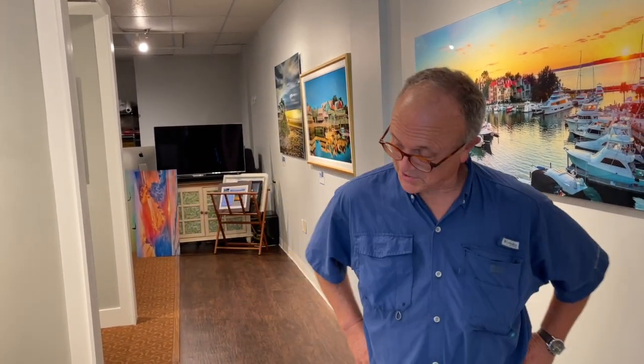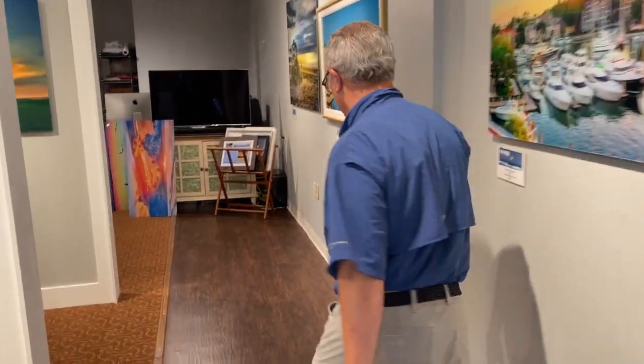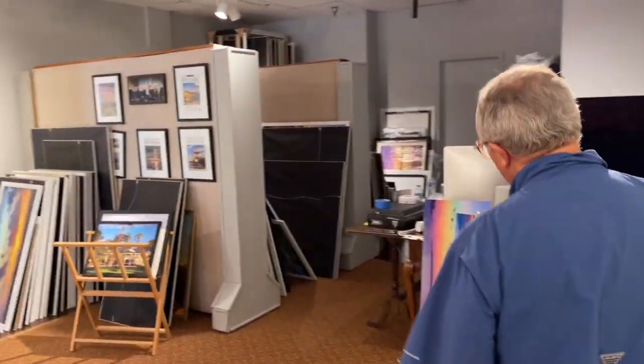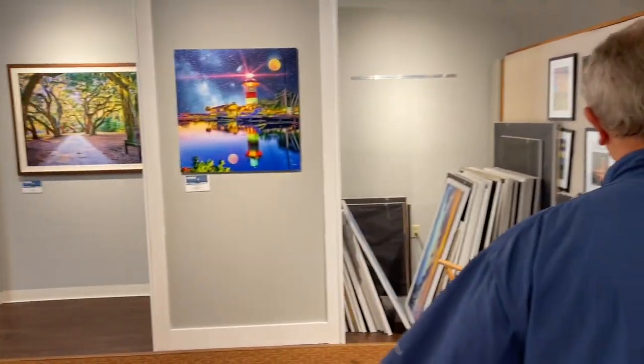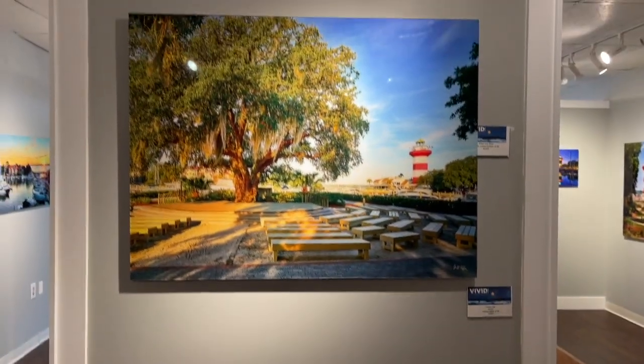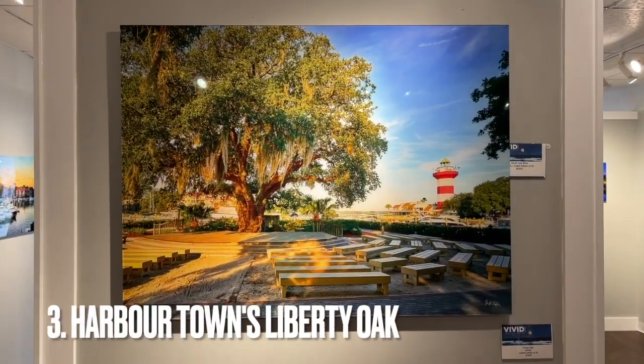Well, why don't we do the three top sellers of the summer for our Thursday Three? Oh, that's a great idea. All right, come on back this way. This is all HDs back here — these are the high def acrylics. This doesn't mean that we sold all in acrylics, but it's a combination of canvas and acrylics. Okay, this would be number three.